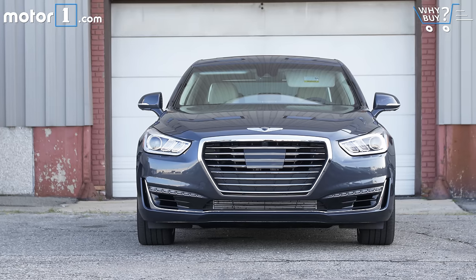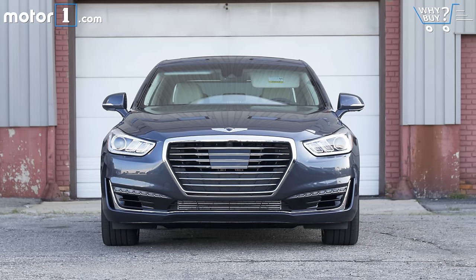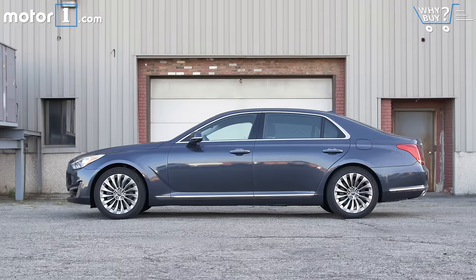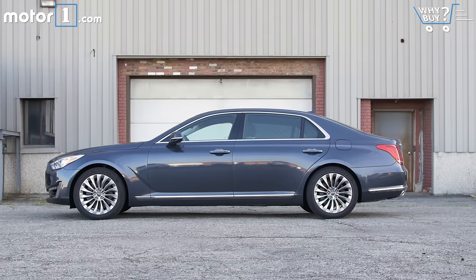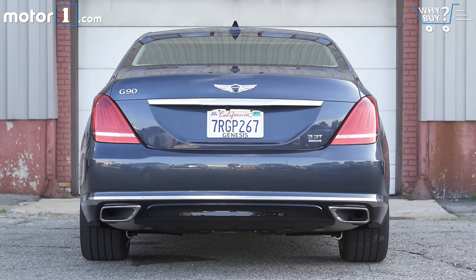How much is it? The G90 starts at $68,100 before destination — that's for the bi-turbo V6 model with rear-wheel drive. If you want a V8, expect to pay $69,700. And if you want all-wheel drive, which is available with either engine, that's an extra $2,500.